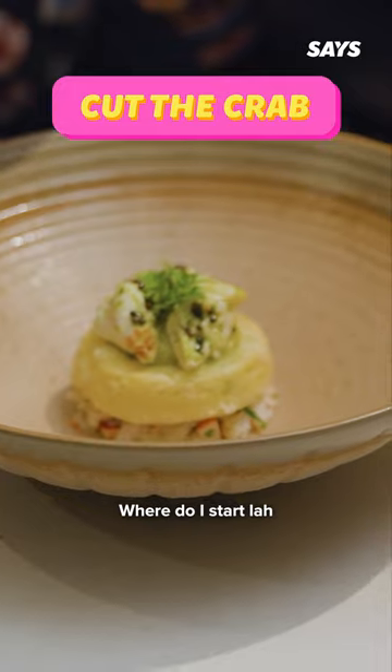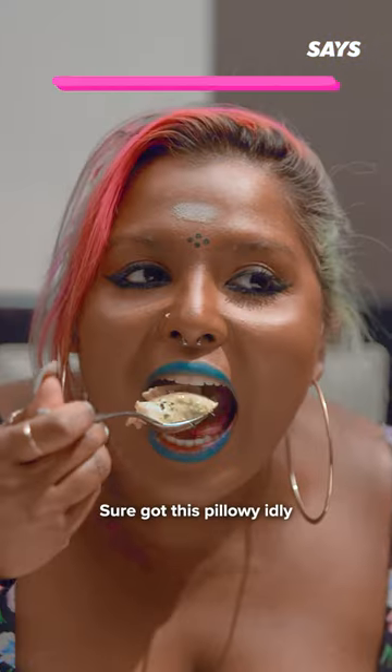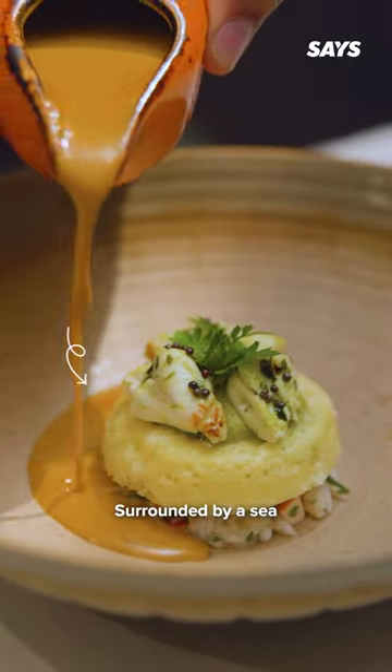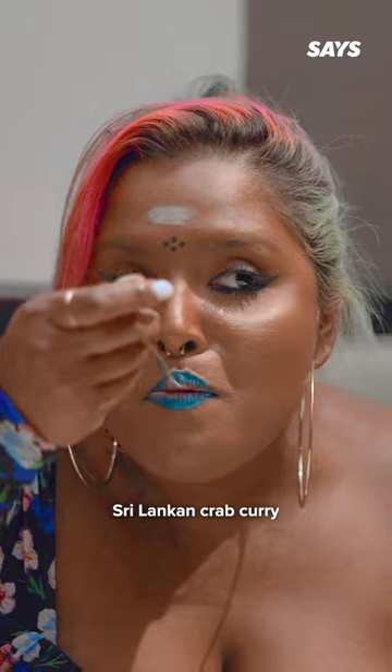The next course — Cut the Crab — gave me a glimpse of heaven. My heaven. There's this pillowy idli sitting comfortably on a bit of lobster claw salad, surrounded by a sea of gorgeous, flavourful Sri Lankan crab curry.